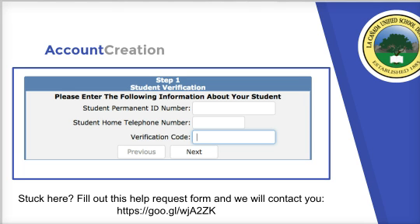Third, you need the verification code that's in the letter. Enter those and hit next. If this doesn't work, check all three numbers very carefully. If you're still stuck, use the web address shown and log your issue — we'll get back to you very quickly with a resolution.